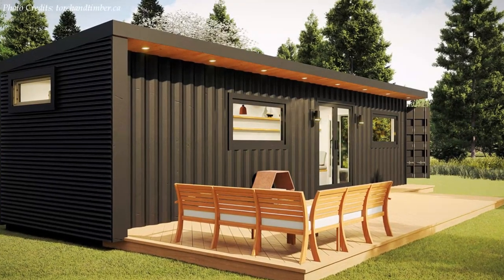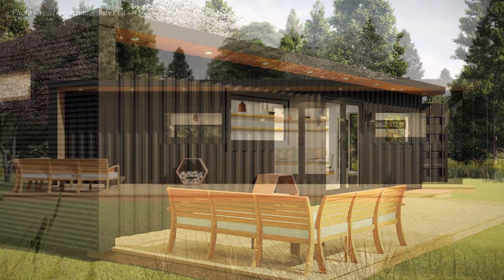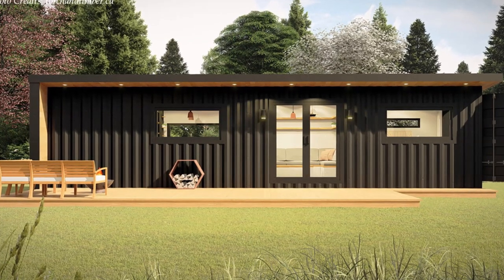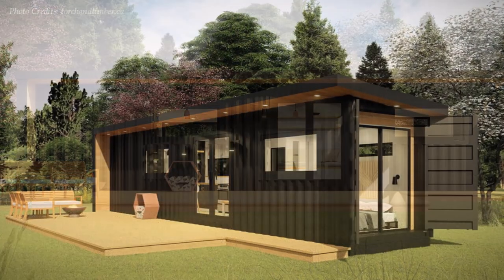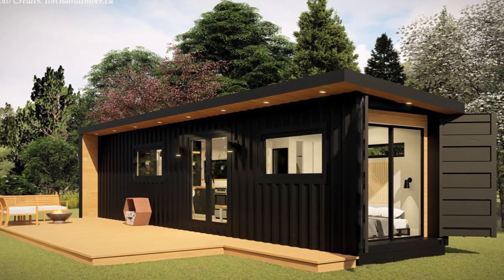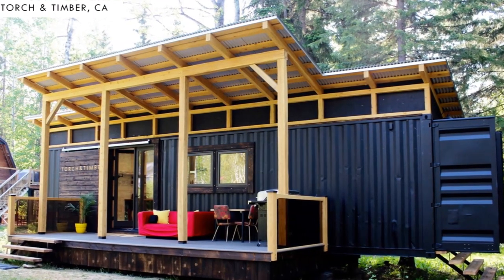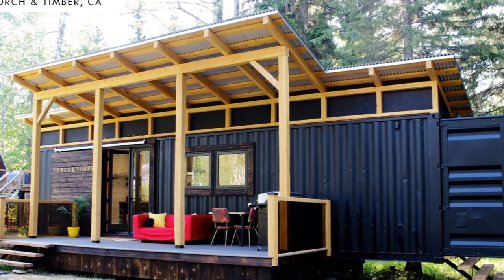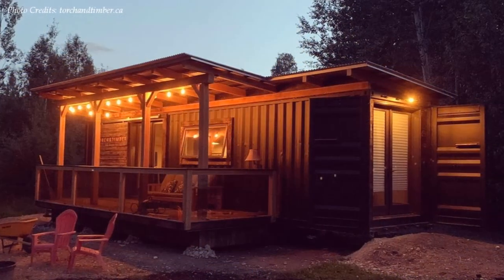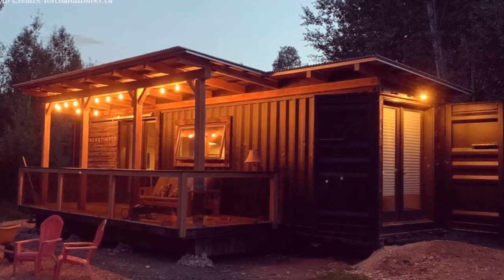If you are planning on building a container home for long-term living, short-term rental, an office space, a studio, or a bedroom in the woods, this amazing home by Torch and Timber might just be what you need. In this video, we feature the Torch and Timber shipping container home in Shoeswap, BC, Canada. Stay tuned to find out more about this amazing shipping container home.